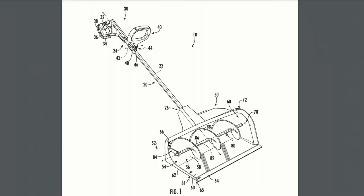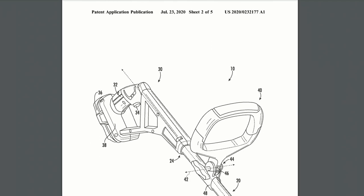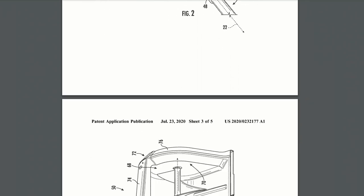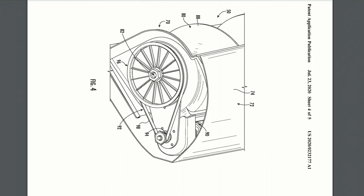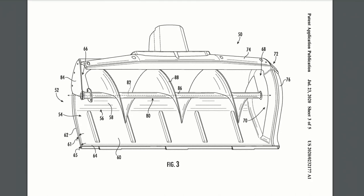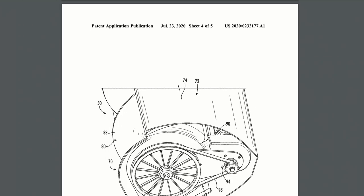First up is an 18 volt cordless snow shovel. This is a little bit different than most other powered snow shovel designs out there, because those ones throw the snow forward. This one actually has an auger that pushes everything to the side.